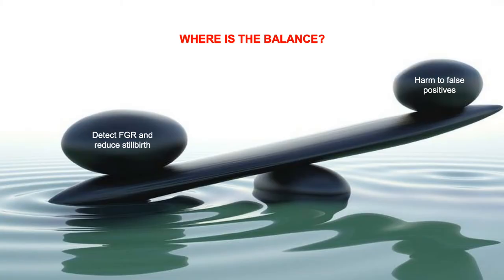The lessons from Victoria seem to say that as we strive to detect more FGR babies and reduce stillbirth, we increasingly detect and harm more normally grown babies — that increasing the sensitivity of FGR detection decreases its specificity. So the question is, where is the balance? And the answer, unfortunately, is we just don't know.